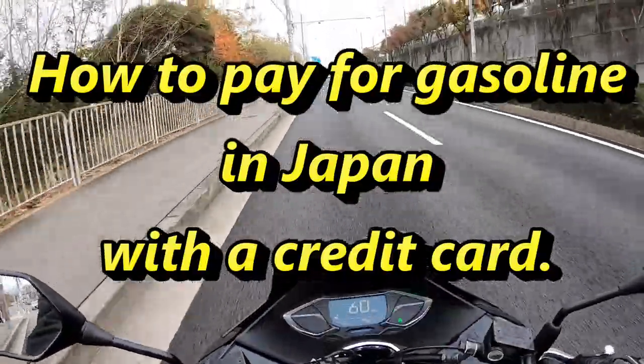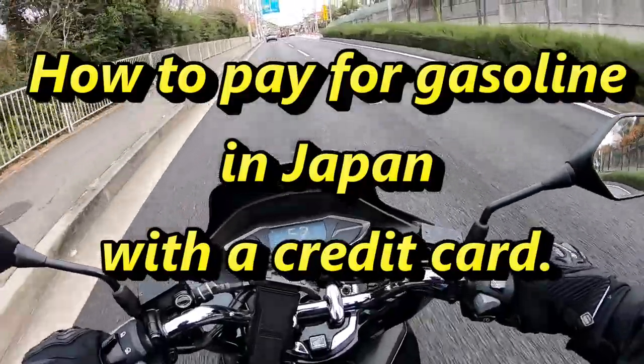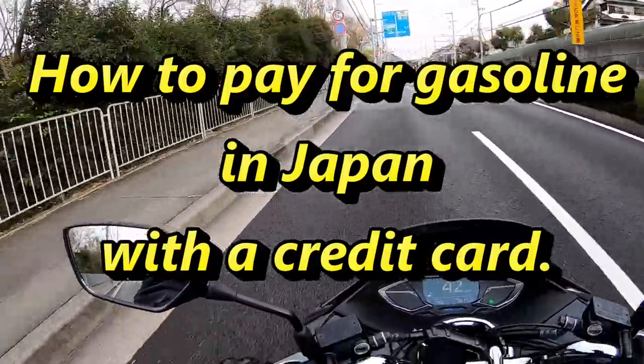Hi everyone, it's James in Japan. Today I'm going to show you how to pay for gasoline with a credit card. I'm going to a gas station called Enos.